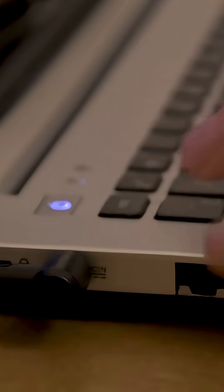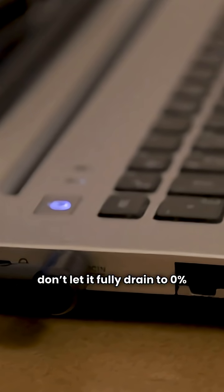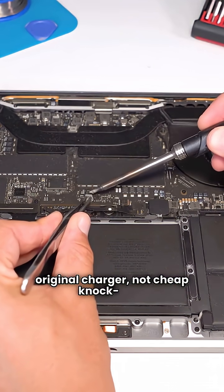Once you get a new battery, here's how to keep it healthy: avoid keeping it at 100% charge all the time, don't let it fully drain to 0% often, keep your laptop cool — heat kills batteries — and use the original charger, not cheap knockoffs.